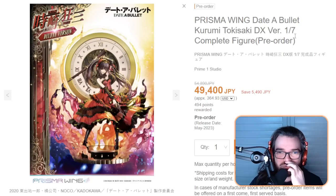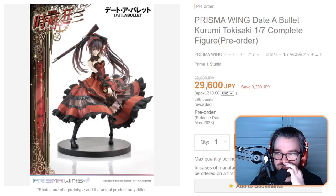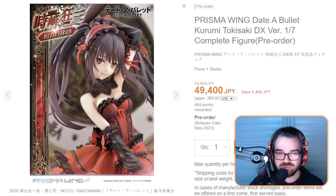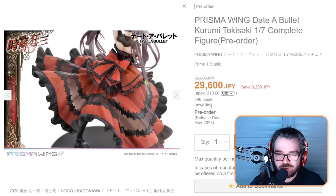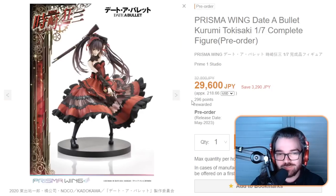A deluxe Kurumi? Do we need a deluxe Kurumi? How much is the cheap one? It's not that much cheaper. This is yet another Kurumi, but it is the first one by Prime One Studio, which is exciting. That mouth looks a bit sus. It's pretty cool, but I don't know — about 50,000 yen cool? It's not the worst Kurumi I've seen, but I feel like they could have done a lot more shading on the dress to give it a bit of oomph. At least if they're going to charge this much, just go wild. I do like the pose and the sculpt though.